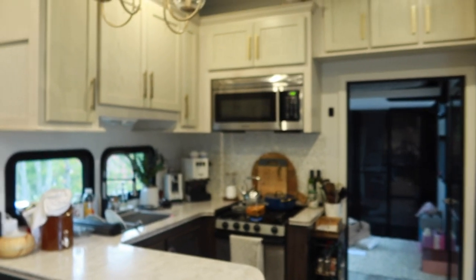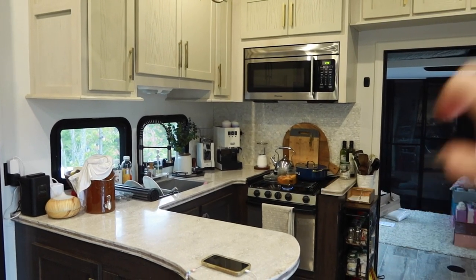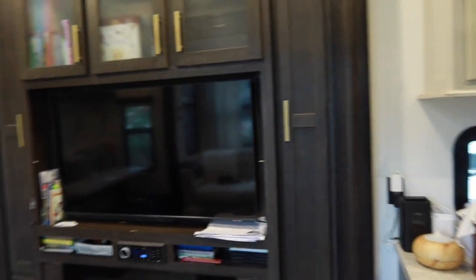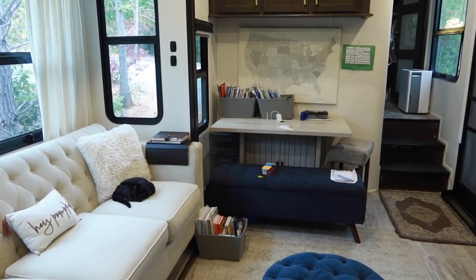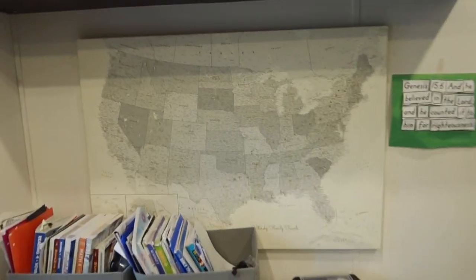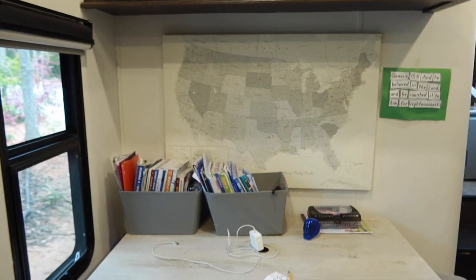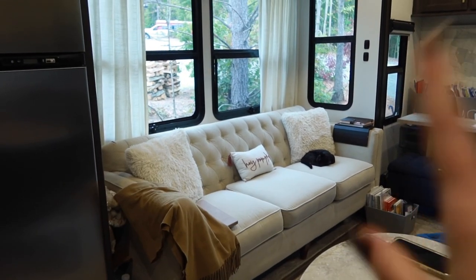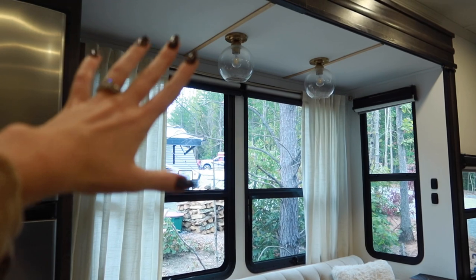Behind me we have the kitchen. I do have a few videos of how we renovated the RV if you're interested, because we bought it off auction and did a few updates to it. I have a little potpourri pot going with my fall blend — it makes the house smell so good. As I pan here, we have the entertainment living space and the kids' homeschool section. The kids' homeschool stuff is all over the place right now, and here's little Chai sleeping on the couch. This is our main sitting living room area.